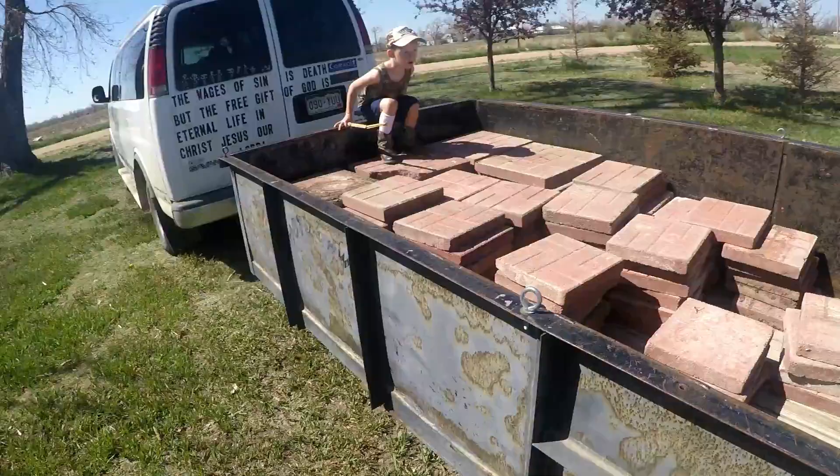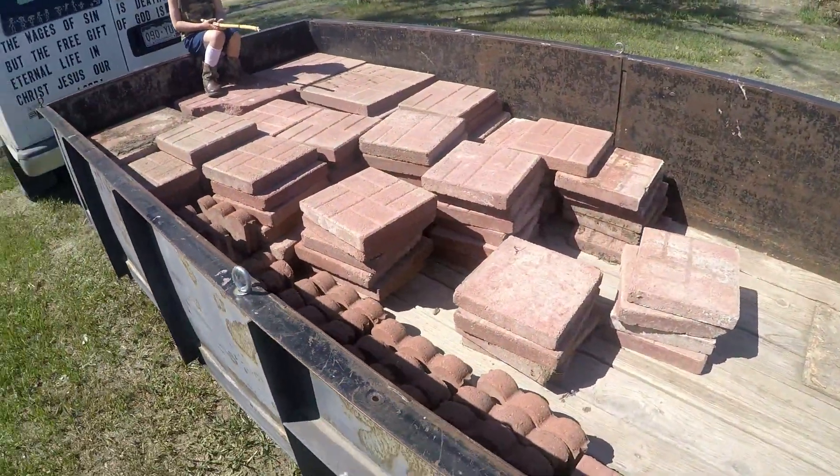Austin just backed the van up over here. We've got a trailer full of cement pavers that my mom gave us. They've had them for a while and used them when they first got them, then they set them aside — they've been sitting for about five years. She let us have them, we loaded them up yesterday, and we're going to use a lot of them for our walkways in the garden. So that's all our pavers.